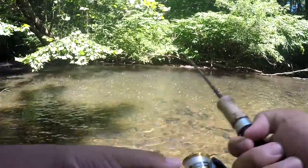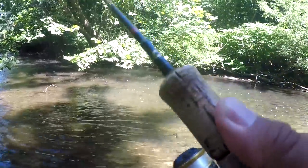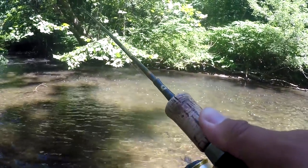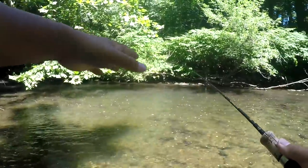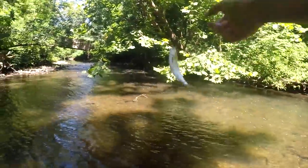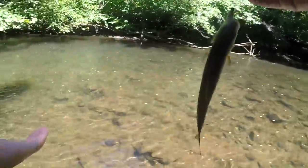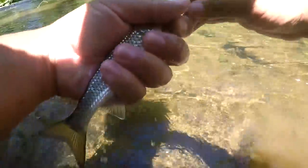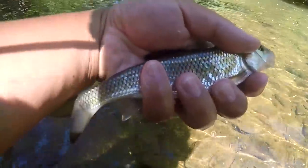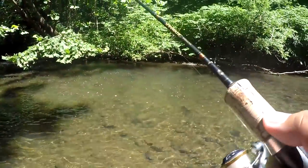Little creeks will never cease to fascinate me. A little pool this tiny had a fall fish in it — two fall fish! You see the size of this little run? The average angler would probably think there's nothing down there. Well, I beg to differ — we got two fall fish on the Anisoptera from the same little pool. Beautiful species.